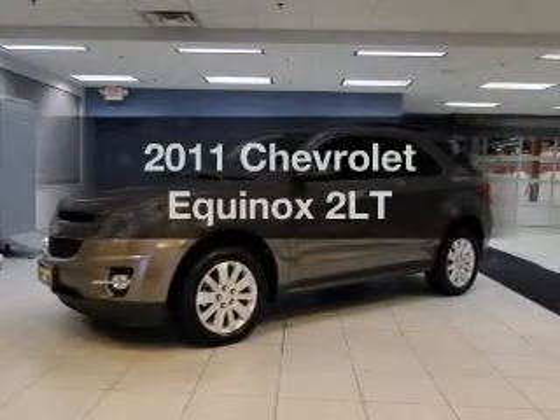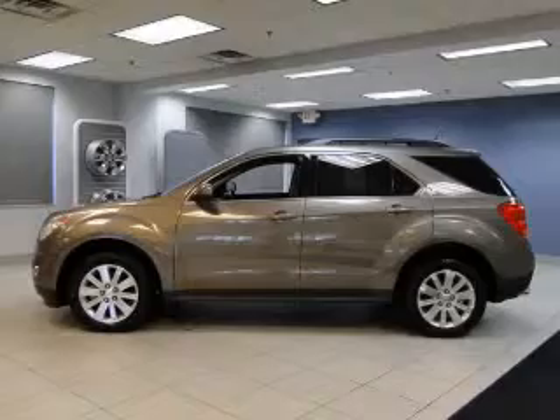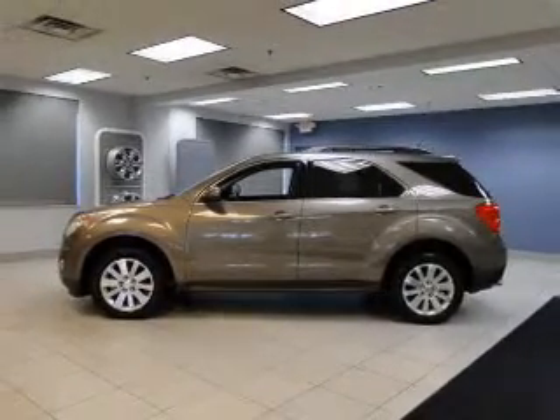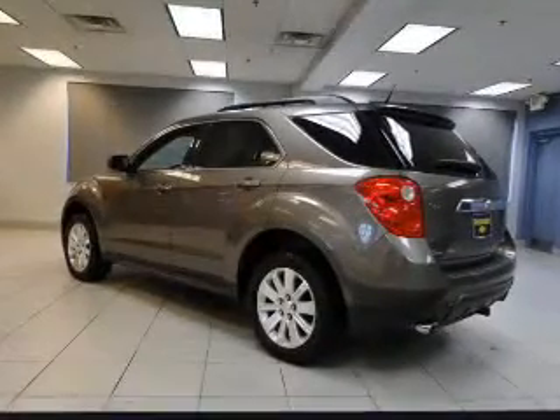Check out this 2011 Chevrolet Equinox. Travel the roads in style and comfort in this great vehicle. The powertrain includes all-wheel drive with a solid six-cylinder engine driven by a six-speed automatic transmission.